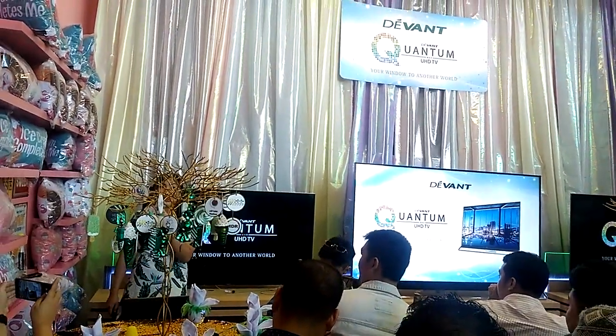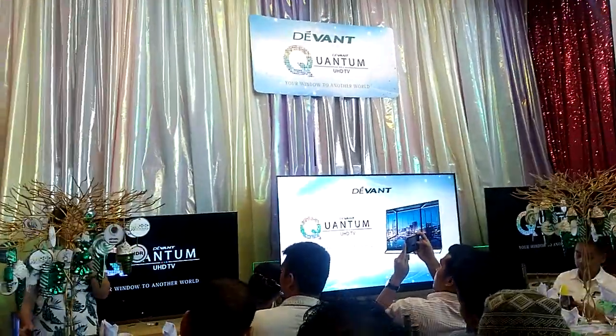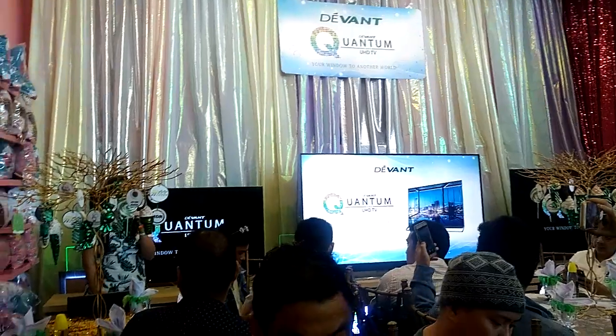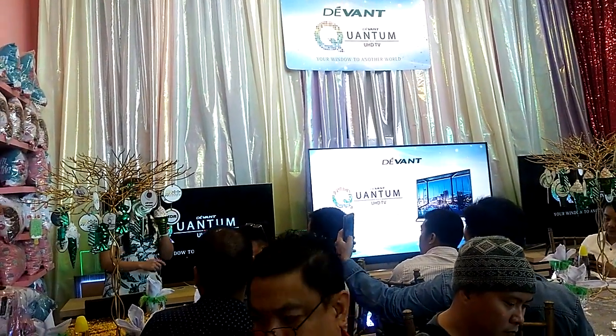Hello everyone! So today we'll be talking about the latest technology of television. Don't you know that the very first TV, the modern television — the earliest ancestor TV — is known as Octagon. That's the name of the very first TV.